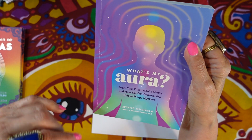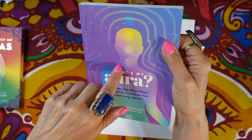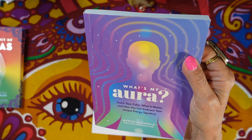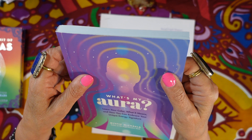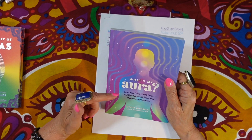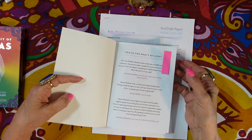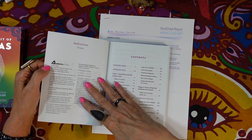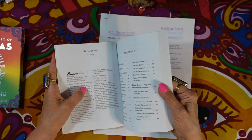The one I really want to bring to your attention is 'What's My Aura' by Mystic Michaela, which I found in my last big haul from Five Below — there's also a video about that in my mystical-ish vlogs playlist. The full title is 'What's My Aura: Learn Your Color, What It Means, and How You Can Embrace Your Unique Energy Signature,' published by Adams Media in 2023.